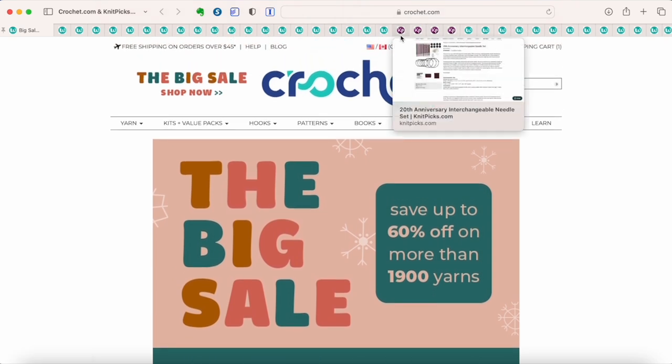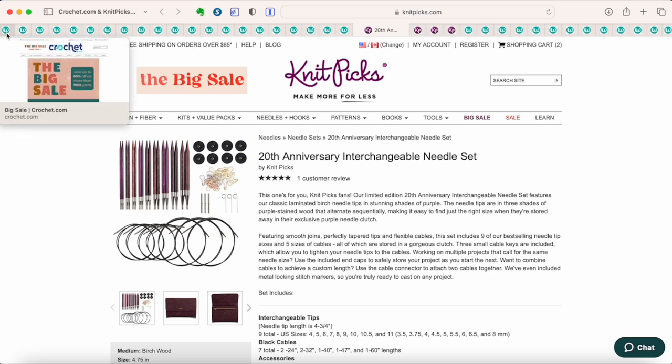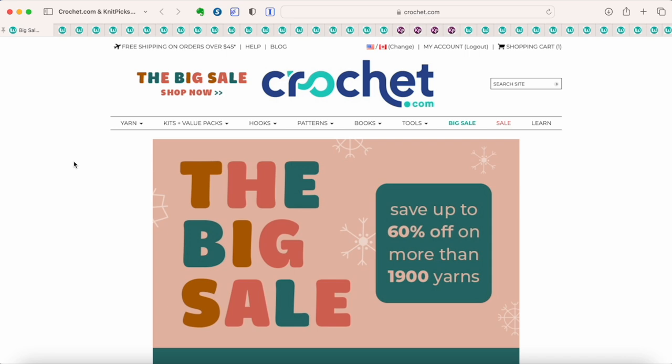If you are a knitter specifically purchasing knitting tools, you might want to shop on KnitPicks.com. But if you're not looking for knitting-specific items like knitting needles or books, I'd suggest shopping on Crochet.com, because there you can get free shipping on orders over $45 US, whereas on Knit Picks you need $65 US. Most deals are the same, except Knit Picks has knitting-specific items and Crochet.com has crochet-specific items, but all yarns and tools usable for both are the same on both sites.